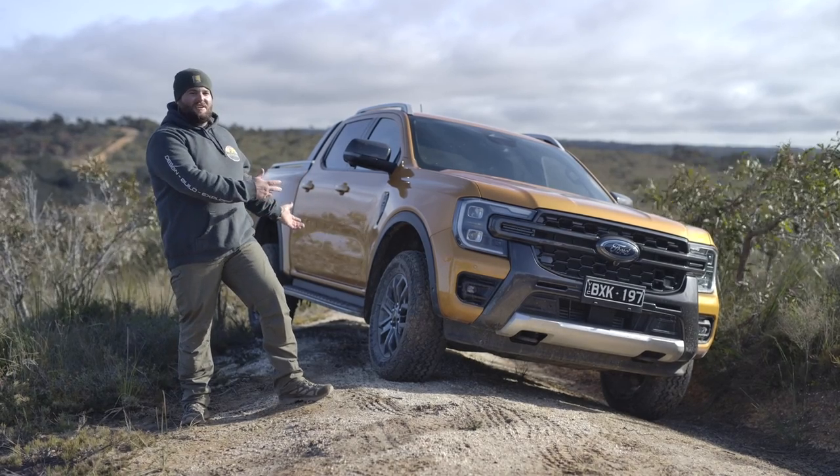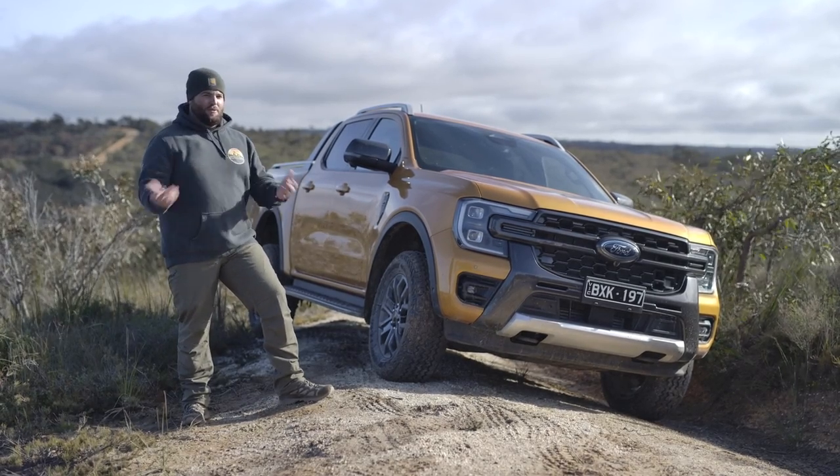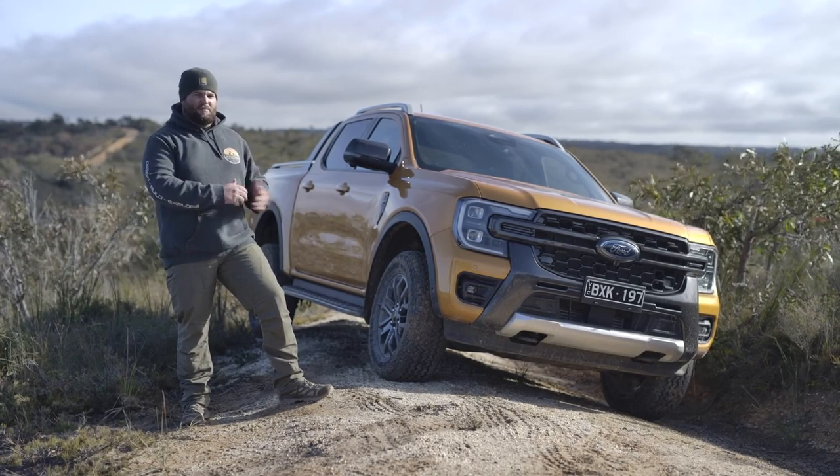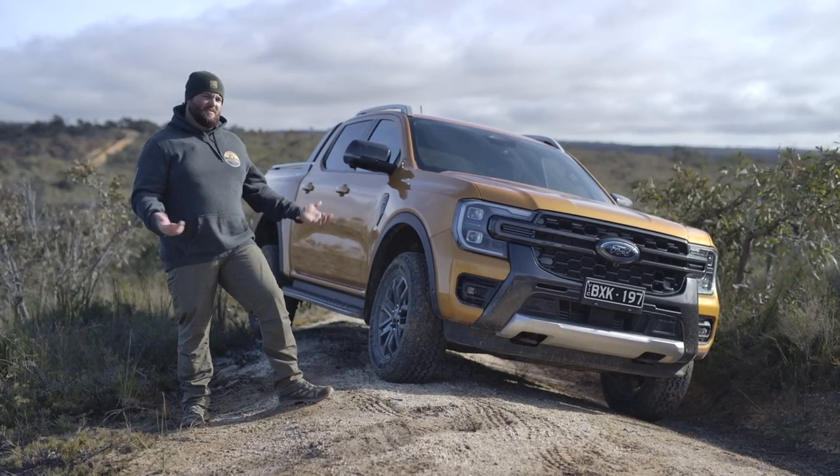G'day, here it is. The next-gen Ford Ranger is finally here. I'm super keen to get into the new V6 diesel and see how it performs. The tech in this thing is absolutely crazy. So now let's see what the competition has to live up to.